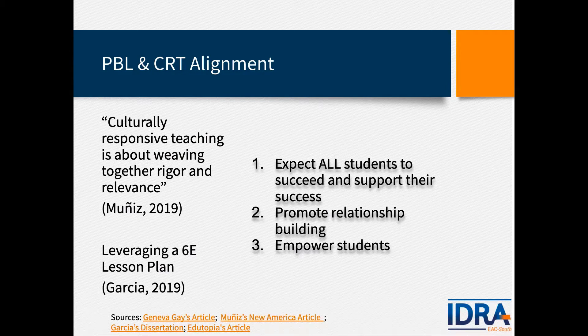Culturally responsive teaching is relevant to all subjects and is multi-dimensional — it includes all of the rigor and relevance that project-based learning talks about. There's a link we'll share that will take you to my dissertation about the 6E lesson plan. Within science teaching and learning we usually use a model called the 5E inquiry-based model; the 6E model is more explicit about how equity is framed within the science teaching and learning experience, and this tool can also be used in your project-based learning approaches.